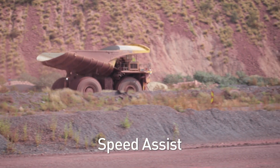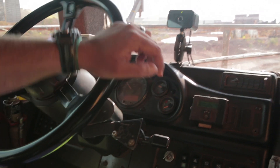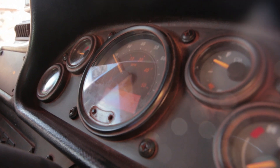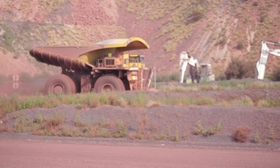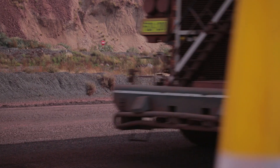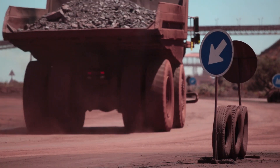Speed Assist. To keep all trucks going safely under the speed limit, if a haul truck goes above the defined speed limit, the propulsion inhibitor engages to regulate the speed until the designated speed limit is achieved. Passing Scenario: the SafeMine technology is specifically designed so that if there is no danger or risk present, no intervention is triggered. In the event that there is no obstacle identified as a threat, the haul truck will proceed with no intervention.